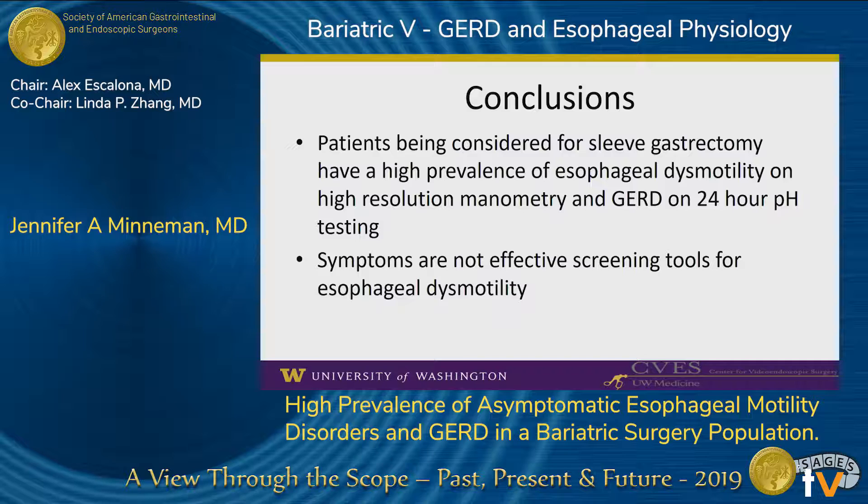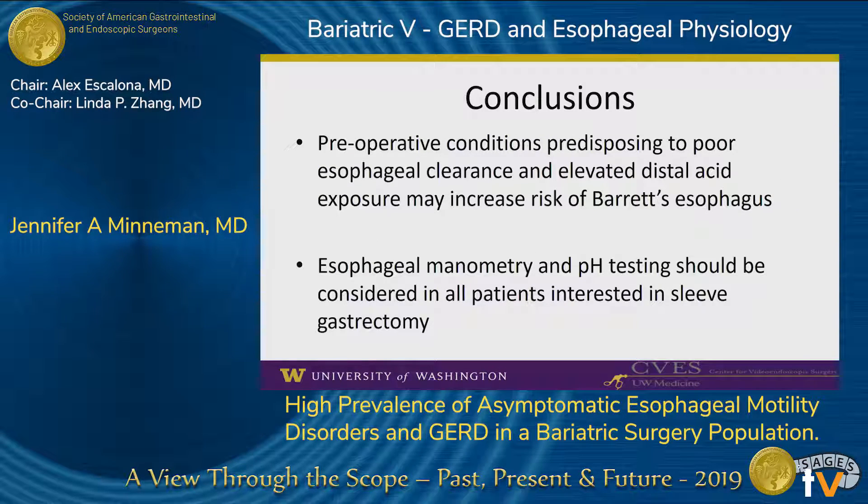We have demonstrated that patients undergoing a preoperative bariatric workup and being considered for sleeve gastrectomy have a high rate of esophageal dysmotility on high-resolution manometry, as well as GERD on 24-hour pH testing. Although the presence of GERD in obese patients is not a surprise, we show that the prevalence of diagnosable esophageal motility disorders, 28.9%, is almost as high as the prevalence of abnormal pH tests, which is 32.9% in this cohort. With contemporaneous symptom surveys, we also show that symptoms are a very poor screening tool for esophageal dysmotility in this group. It is unknown why patients undergoing bariatric workup with dysmotility are often asymptomatic, although decreased visceral sensitivity is often suggested.